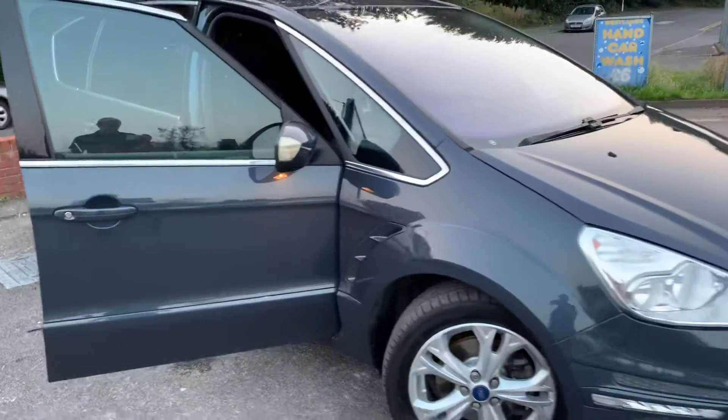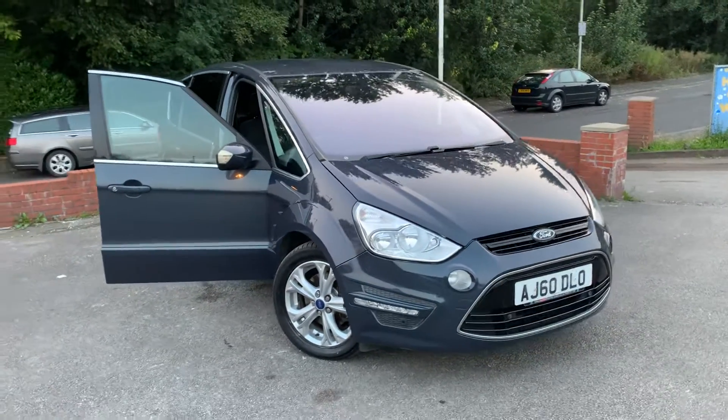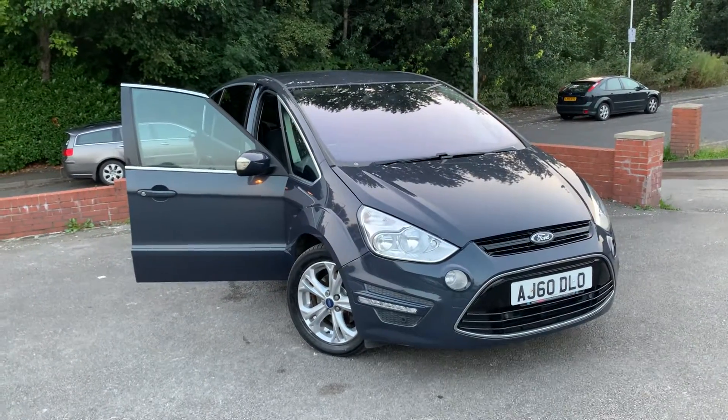Very desirable car. If you've got any questions about part exchange on your current car, or about finance or warranties, please just give us a call. Thank you for watching.